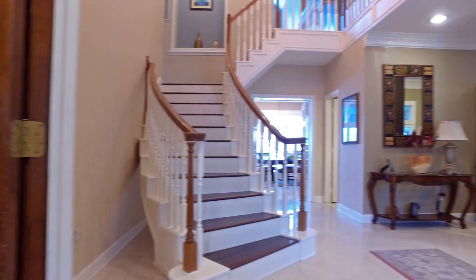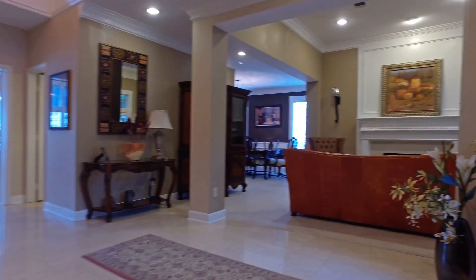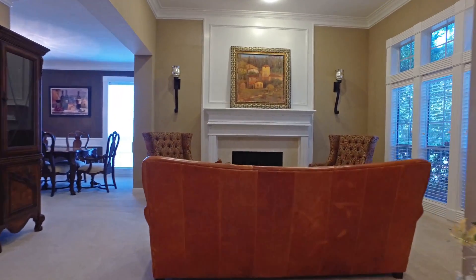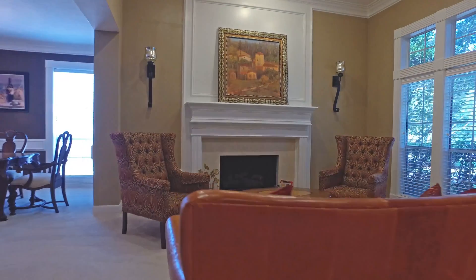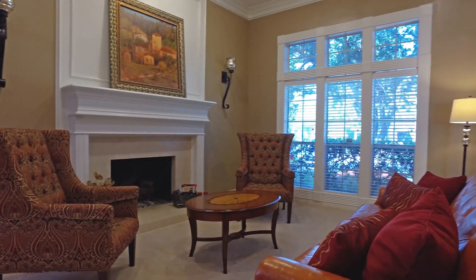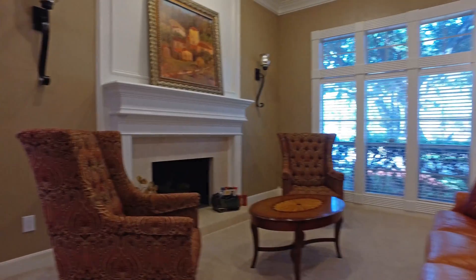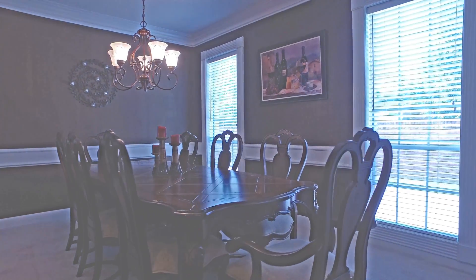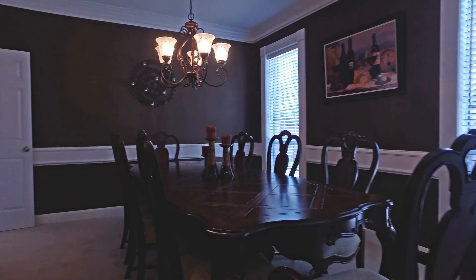Just across the foyer you find the formal living room with a fireplace, a beautiful mantel and so much charm. The dining area has chair railing, a beautiful chandelier, and lots of space, and is just off the kitchen — perfect for entertaining.